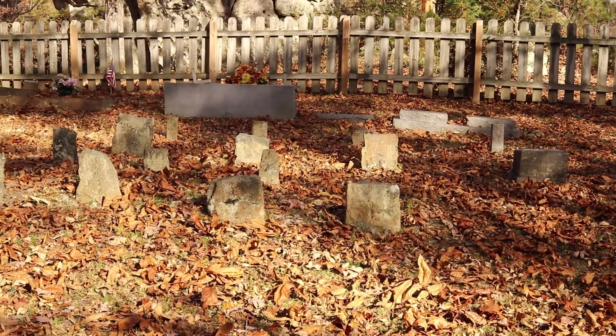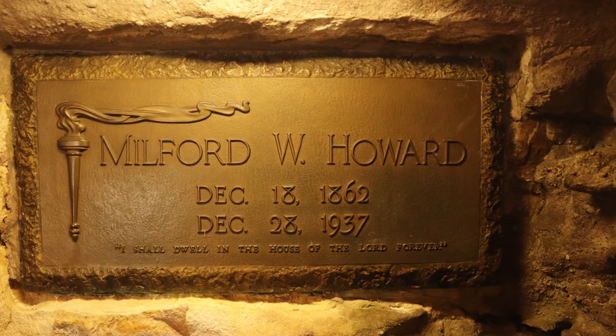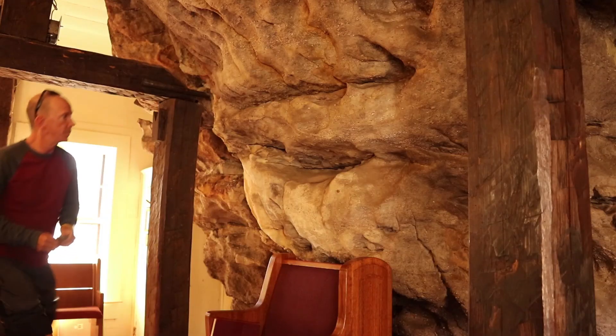Milford is not buried in the cemetery, however, but his ashes are interred inside the rock. His plaque can be seen near the choir pews.